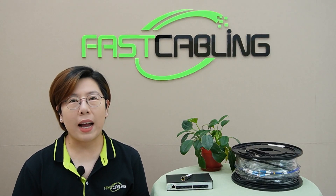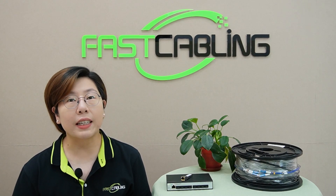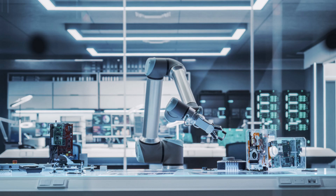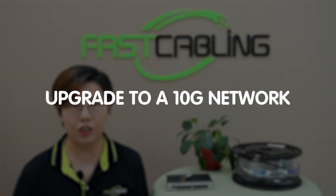Hi everyone, welcome back to FastCabling. Today in this video, we're diving into something crucial for small to medium-sized businesses, data centers, and high-tech labs: upgrading to a 10G network.